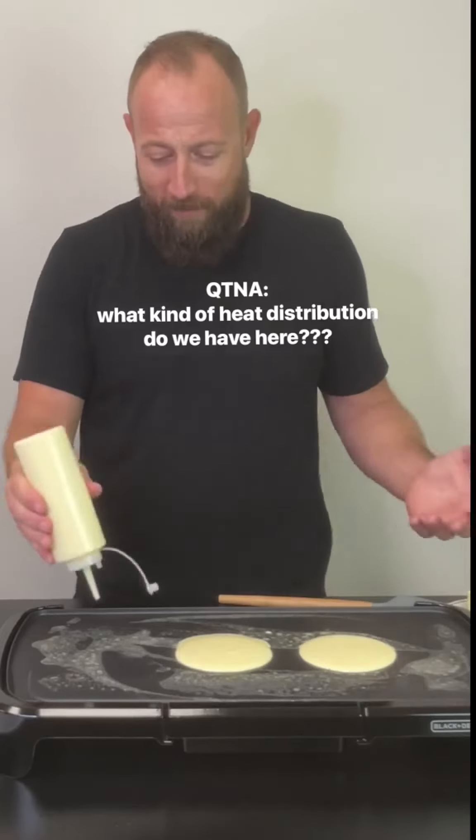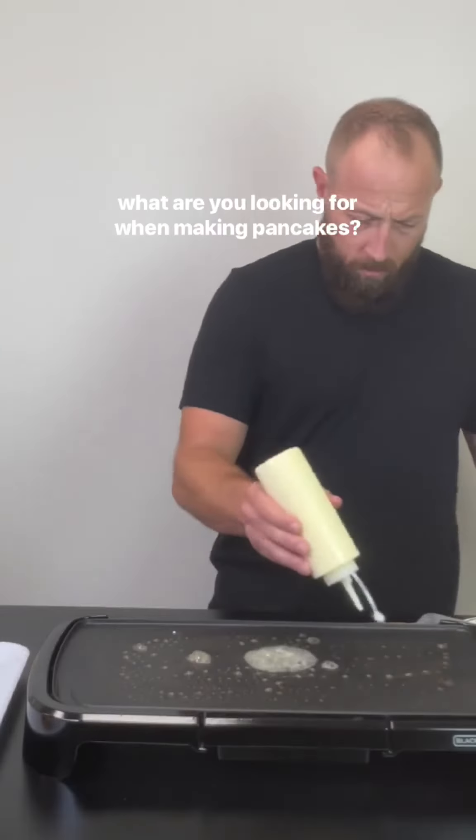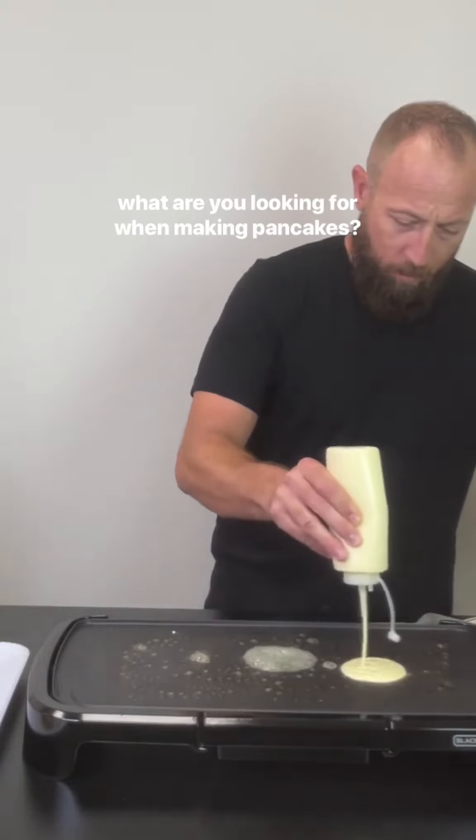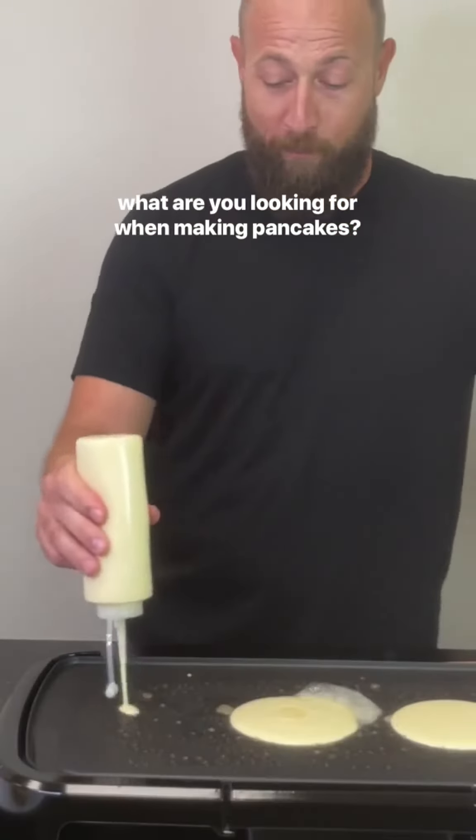What kind of heat distribution do we have here? This is the kind of thing you need to know when you're making pancakes. The first ones never look the best. You're looking for some bubbles. My older daughter likes them crispy.